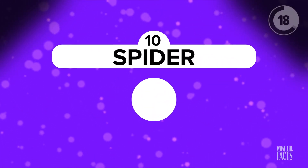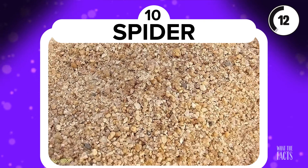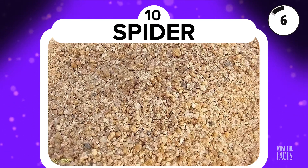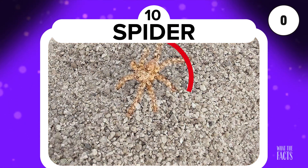Spider. This particular photo, which believe it or not has a spider in it, really showcases camouflage as an animal defense mechanism. When you see it, you will be surprised. Just watch where you step. It's right there.